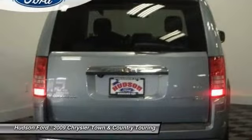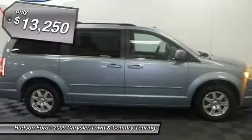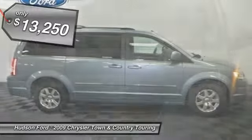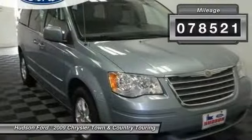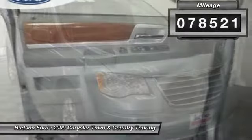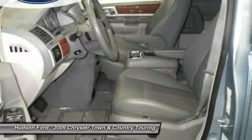Seat 7 comfortably and choose from stow-and-go seating or the innovative swivel-and-go seating, and is priced below $15,000. This vehicle has less than 80,000 miles. This vehicle offers reliability and good looks at a great price. So come in and take a test drive today.